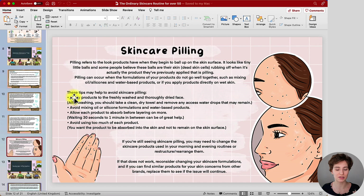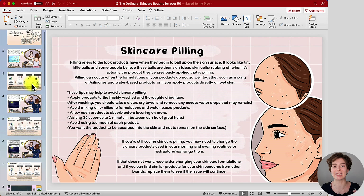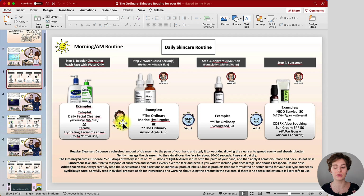I have some skincare tips about pilling right here. Pilling is extremely annoying — you're basically rubbing off the skincare product you just applied and it looks like your skin is going to peel off, but it's not your skin, it's the skincare product. Then you basically have to start all over again because you cannot properly get it off the skin. So this little step in between is extremely important before moving on with the rest of your skincare routine.